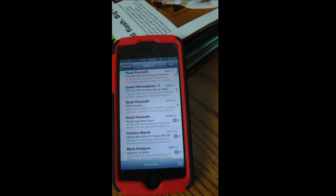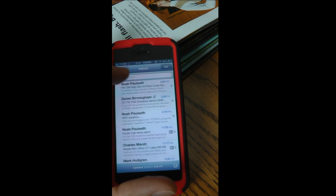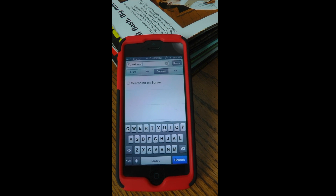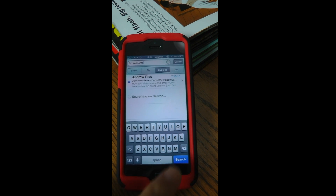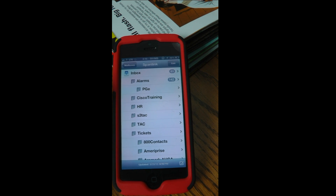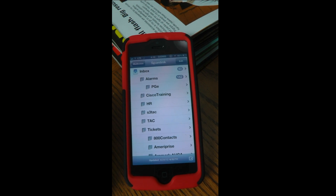And again, go to inbox, search something, cancel out of the search, and now we have 83 unread messages again. The only way to clear them out is to go through the same process.